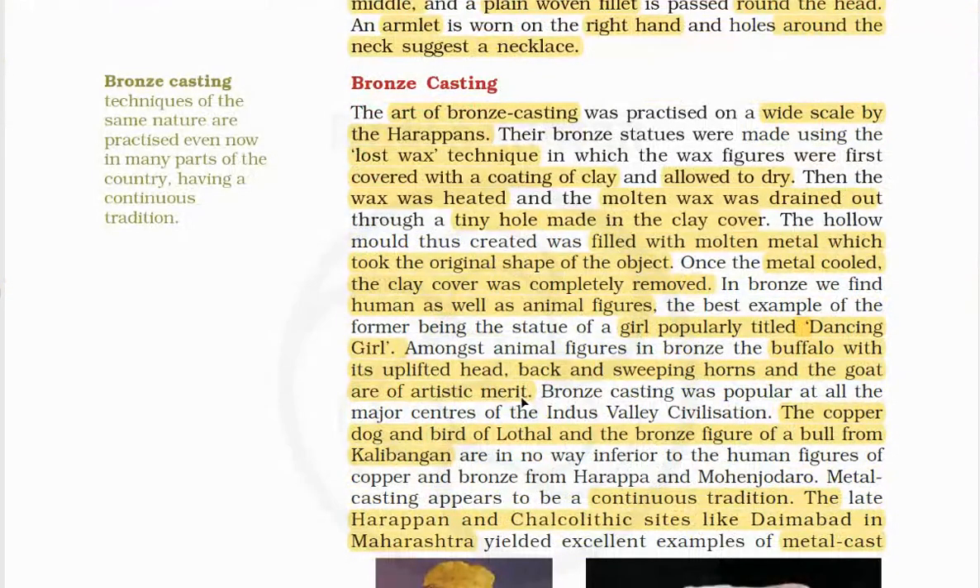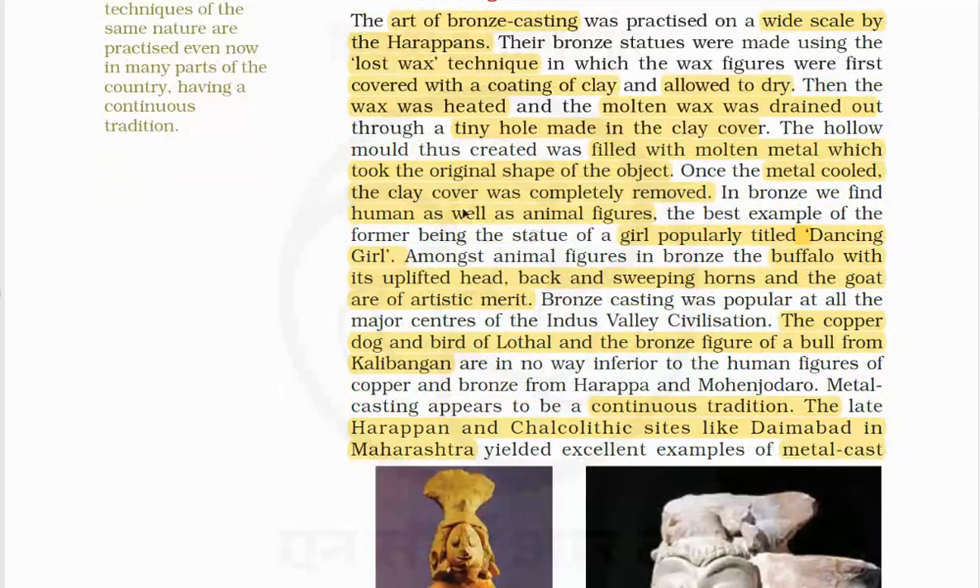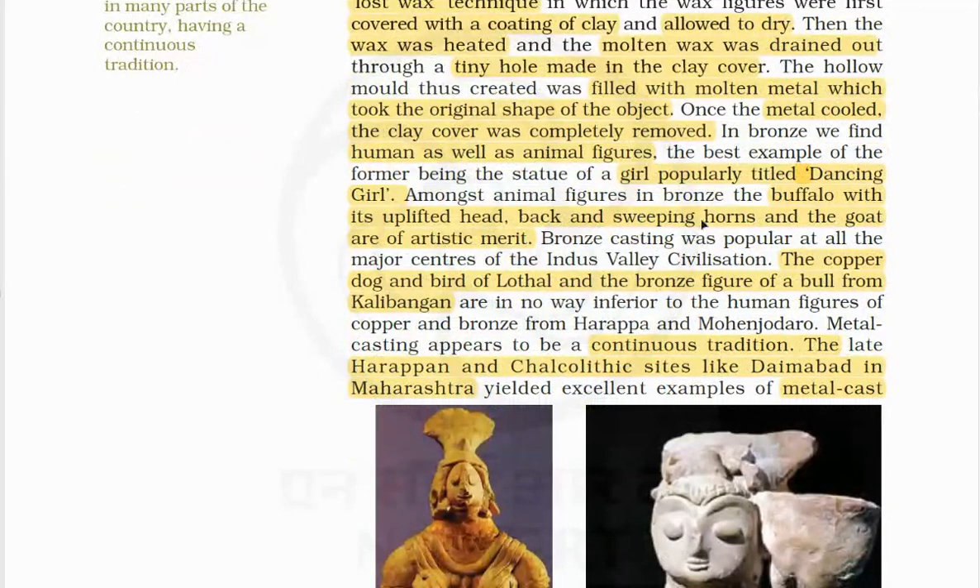The art of bronze casting was practiced on a wide scale by the Harappans using the lost-wax technique, in which wax figures are first covered in a coating of clay and allowed to dry. Then the wax is heated and the molten wax is drained out through a tiny hole made in the clay cover. The hollow mold is then filled with molten metal, which takes the original shape of the object. Once the metal cools, the clay cover is completely removed. In bronze, we find human as well as animal figures, including a girl popularly titled the dancing girl, and a buffalo with its uplifted head, back and sweeping horns.